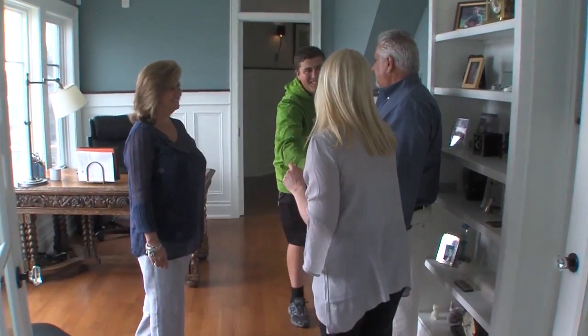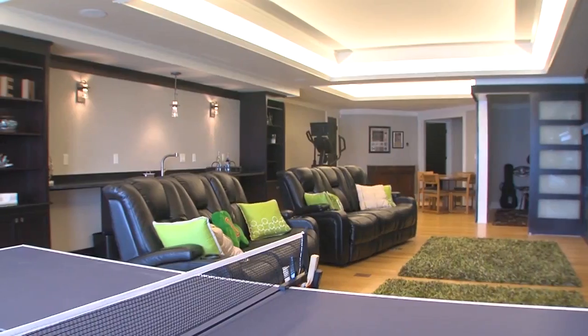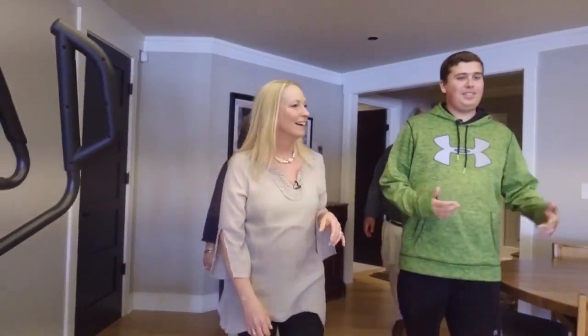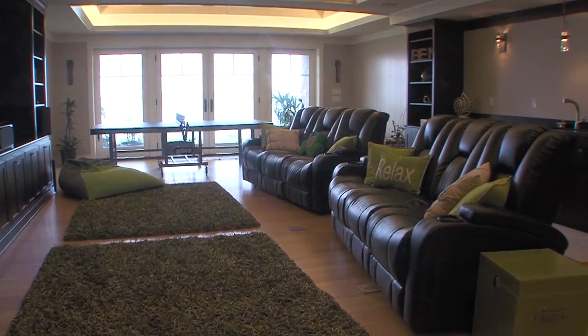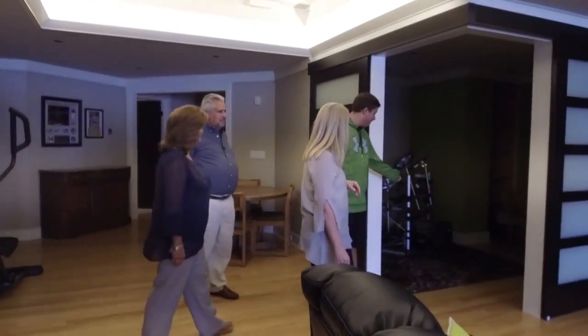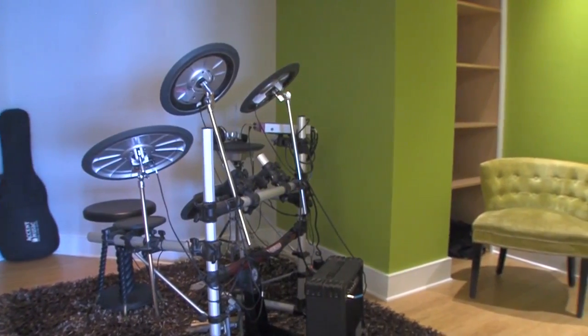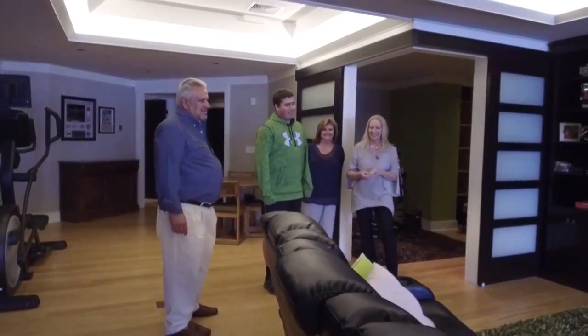Norma and Sam's youngest son Ben came home from school just in time to give me his personal tour of his favorite space in the home. He likes more of a modern style — the black and green look. And he plays drums, so there's a full drum setup. It's a cool room with nice green velvet chairs — very chic.